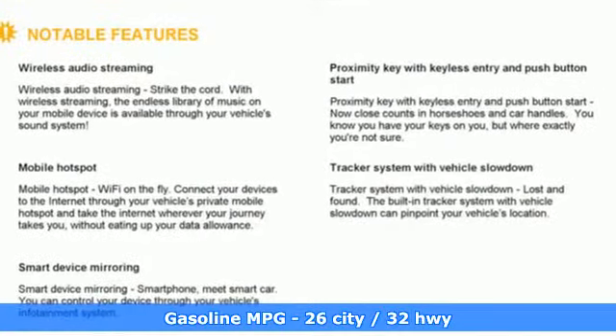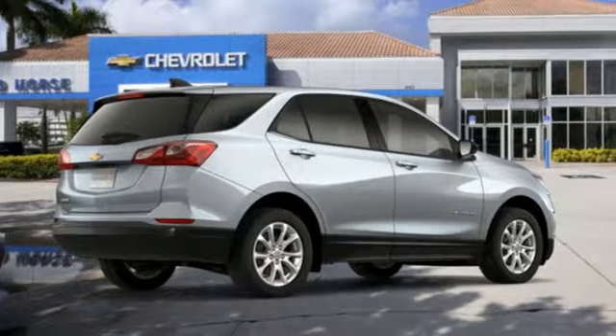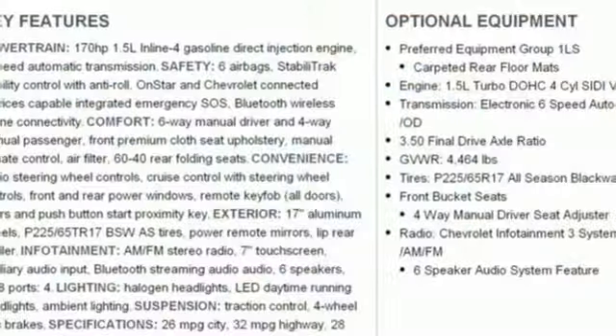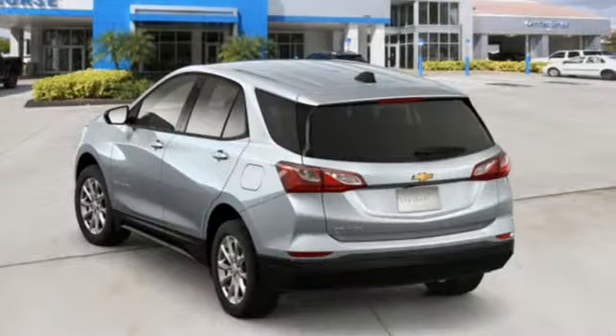Streaming audio, power heated mirrors, manual tilting steering column, configurable instrument gauges, doors and push-button start proximity key, manual telescoping steering column.